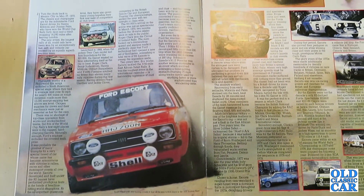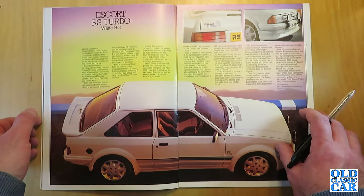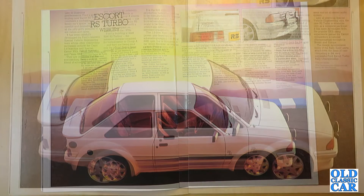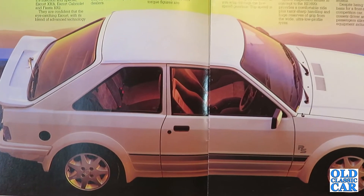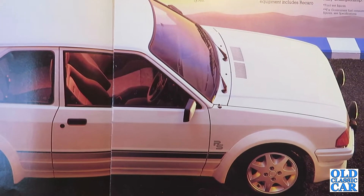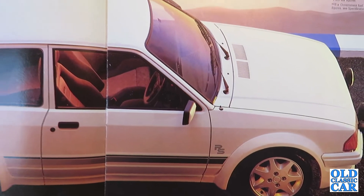The Escort RS Turbo section is headlined 'White Hot.' Like its illustrious predecessors, Ford's spine-tingling new Escort RS Turbo combines sophisticated family car space, versatility, comfort and driveability with the potential to win rallies and races. It was developed by Ford's Special Vehicle Engineering team, whose other successes include the Capri 2.8 Injection Special, Escort XR3i, Escort Cabriolet and Fiesta XR2. Ford is confident the car, with its blend of advanced technology and traditional RS reliability, will set new standards in Group N and Group A events — it is now the car to beat.